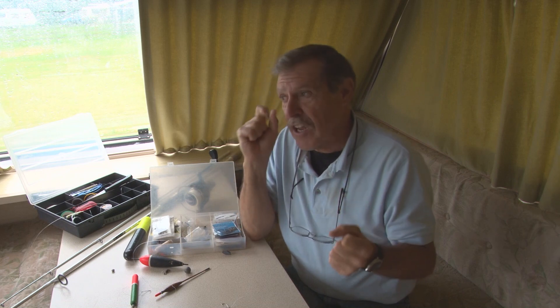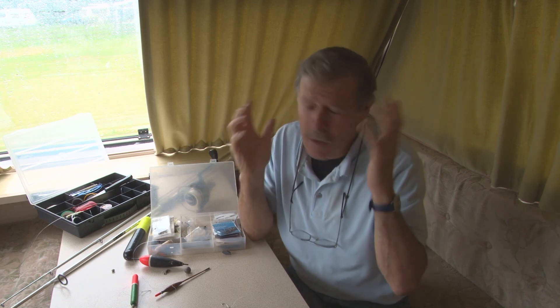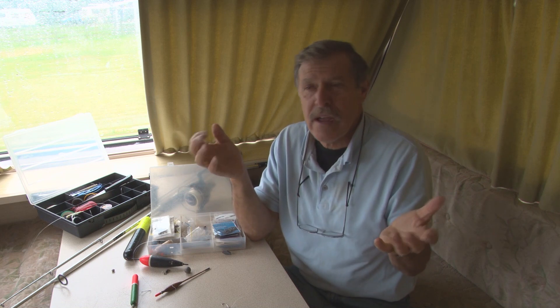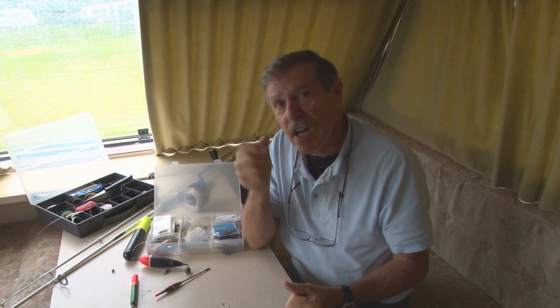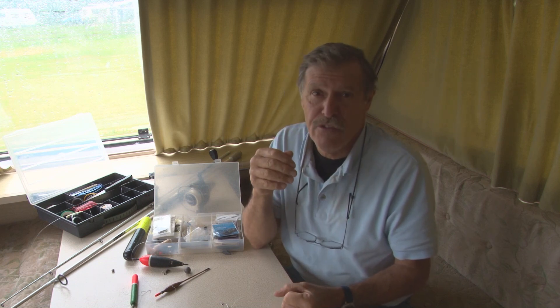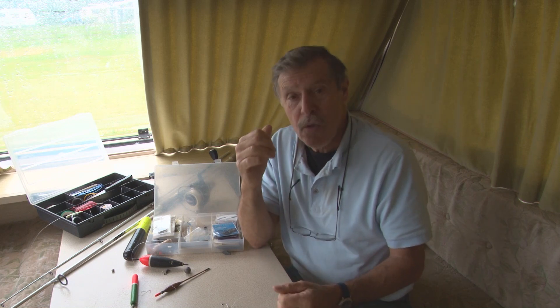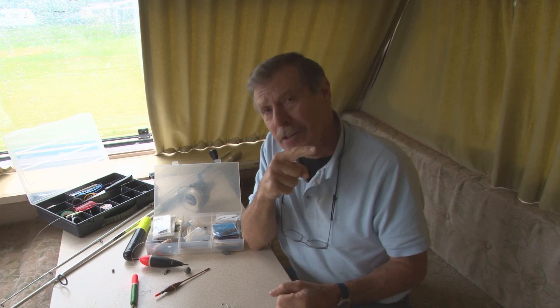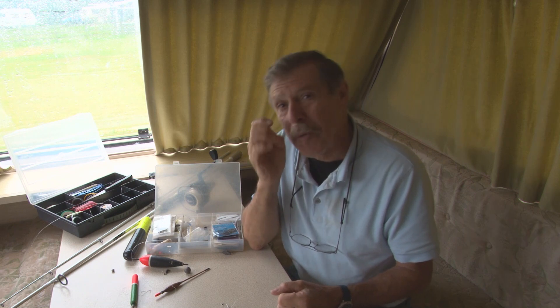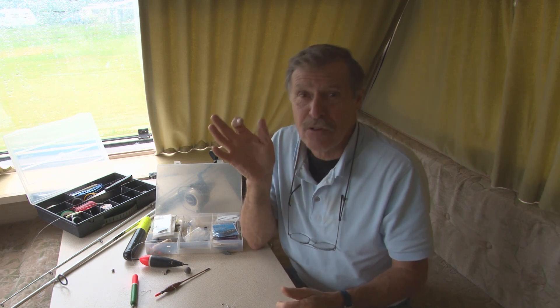When you want to make a change from heavy rock fishing and you want to salvage something from the trip — whether you're on holiday or travelled a long way — if you can adapt and change, you can generally catch some sort of fish and save the blank. I'm going to go further up inside the Falmouth Estuary to an old stone jetty, but no good at low water — it's got to be high water. This time I've double-checked the tides myself.